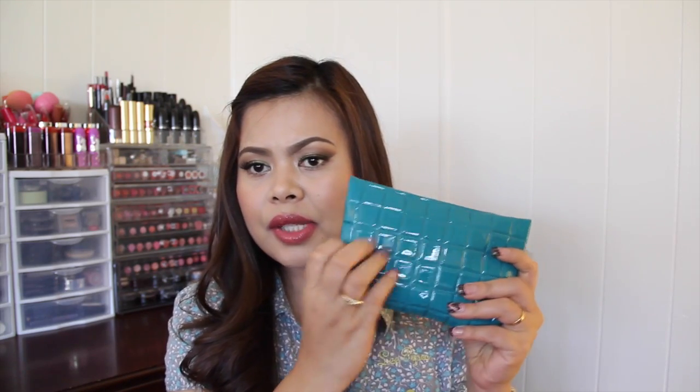The actual bag looks like this — it is sort of like a crocodile skin pattern. It's really pretty and I really like the color.